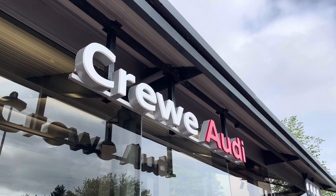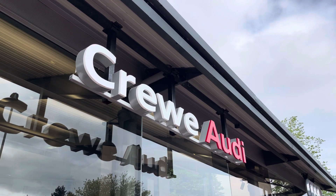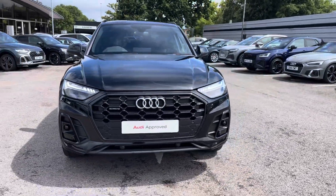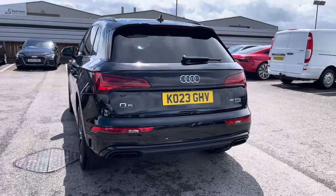Hi, I'm Jess from Coraldi and today I'm going to be taking you around this approved used vehicle. Here we have the gorgeous Audi Q5 Edition 1 45 TFSI Quattro, finished in the beautiful Mythos Black.